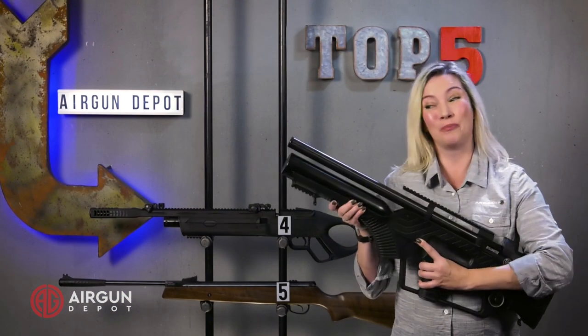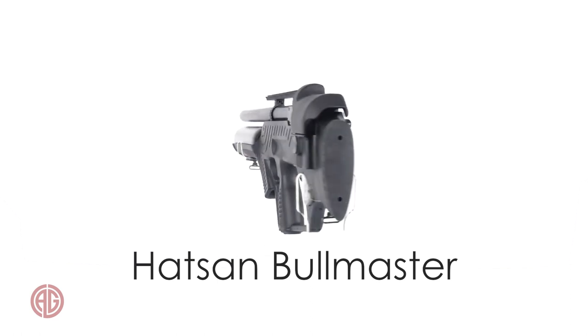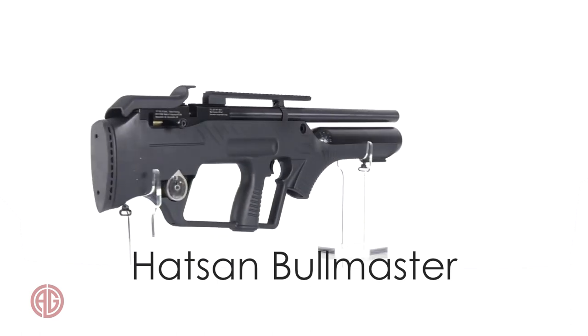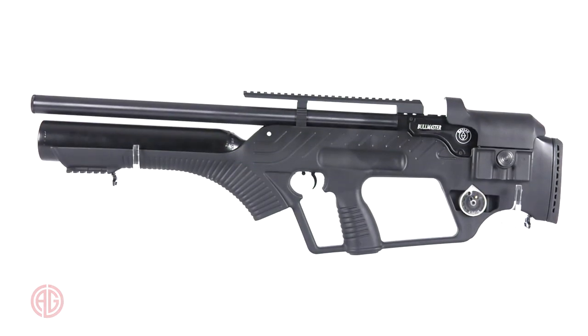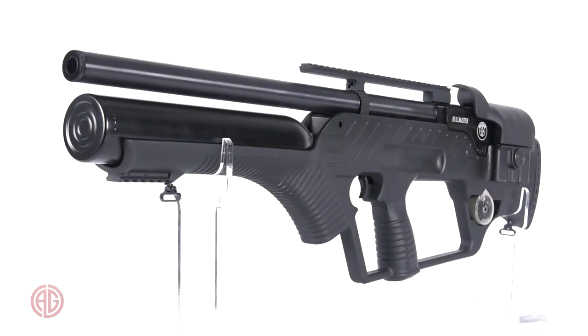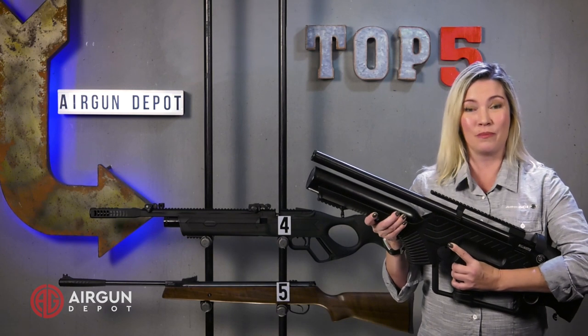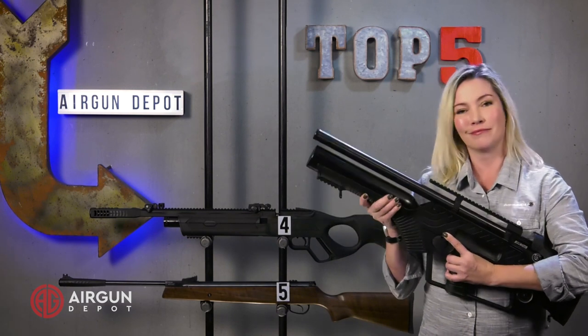Number 3 on our list, the Bullmaster. The Bullmaster's claim to fame is its gas-operated semi-automatic action that is fast and reliable, without sacrificing any power. In fact, this gun will launch lead pellets up to 1,000 feet per second in .22 cal. If you're looking for a semi-automatic bullpup with tons of power, look no further — this is the gun for you.